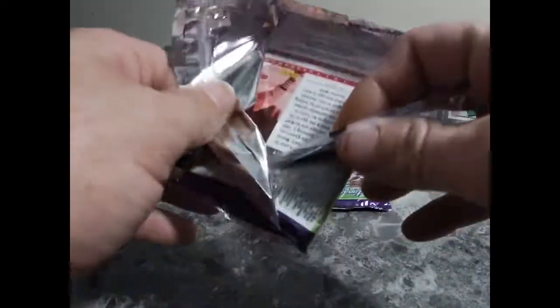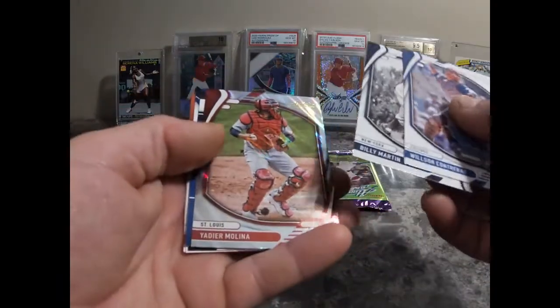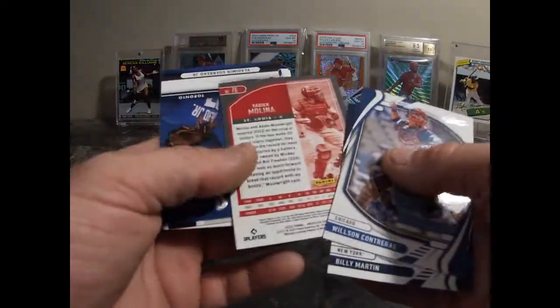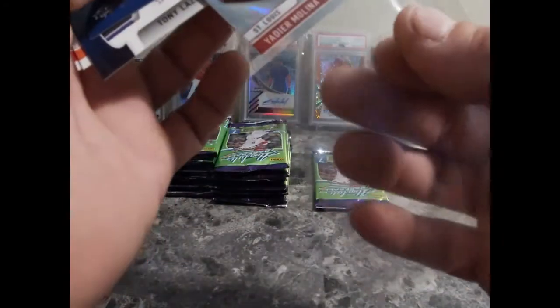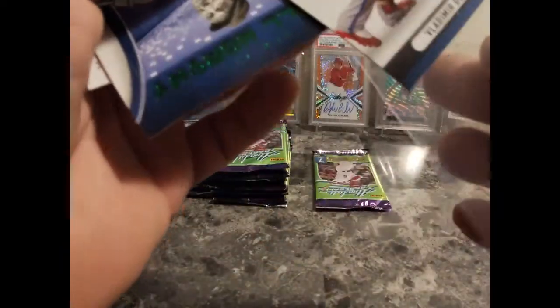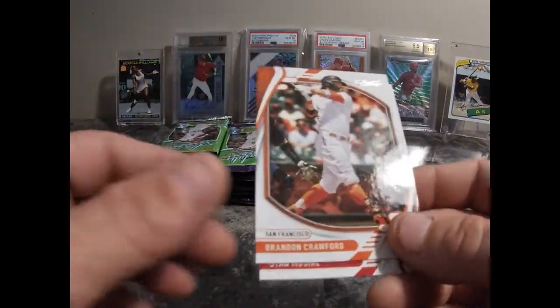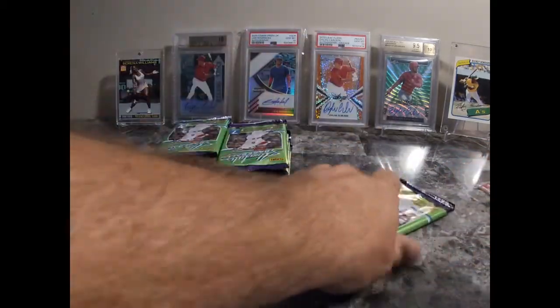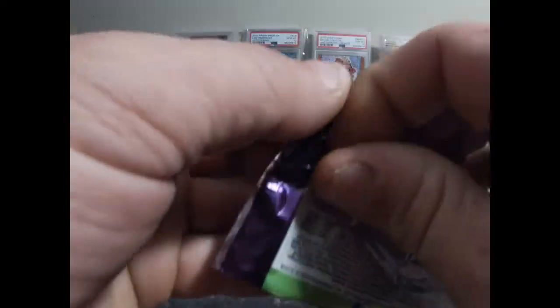Shane Bieber, Hulk Goldsmith, and Al Kaline. So we got a hit in this box. We've opened five of these boxes so far with no autos. Vladdy Icon card is nice — let's leave that up with the Mike Trout Icons card. We got a Hall Worthy, we got a Hall Worthy. Eliza, Brandon Crawford, and Stan the Man. All right, last pack here for the first box — seven cards per pack, six packs per box, forty-two cards.